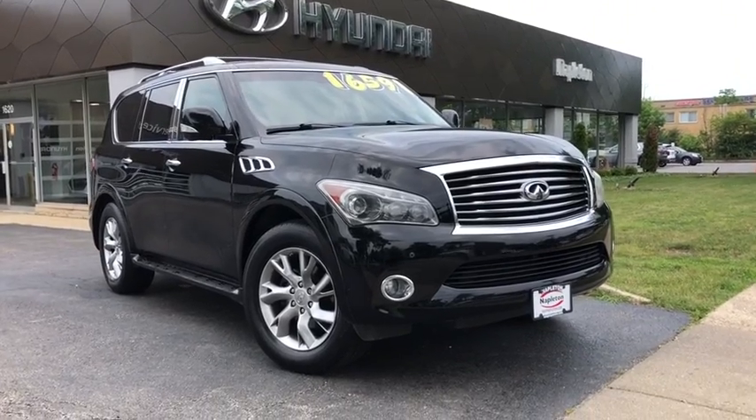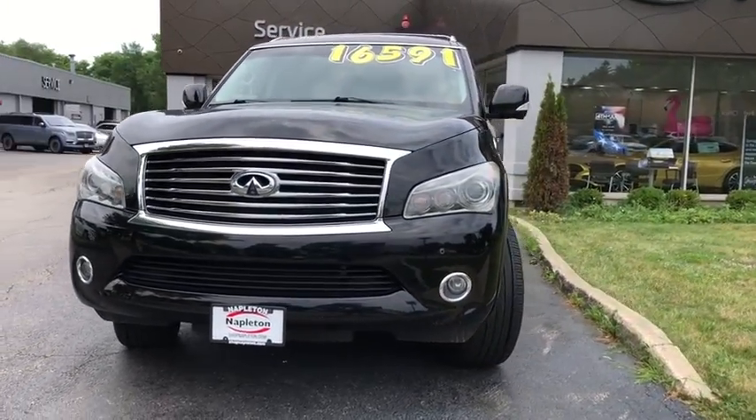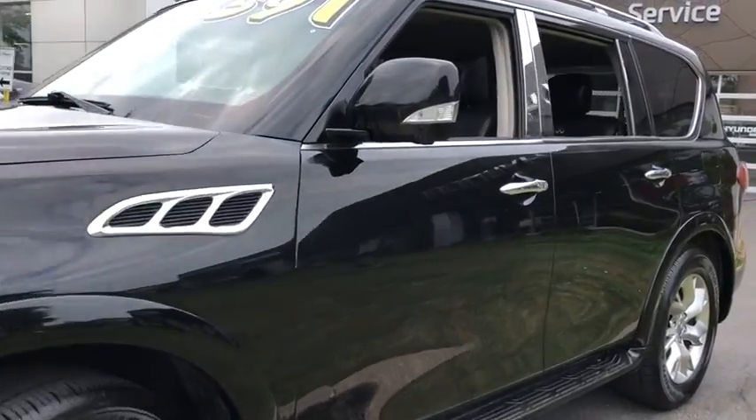Take a ride in the 2011 Infiniti QX56 — a uniquely personal expression of style where jealousy comes standard. This vehicle has less than 130,000 miles. Here are some of this vehicle's great options.